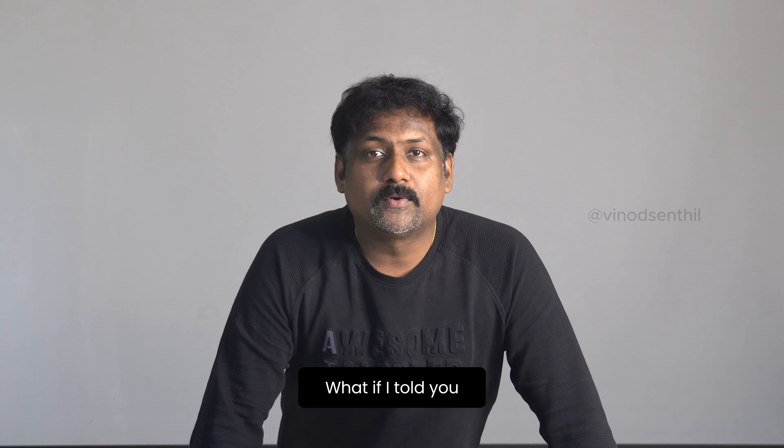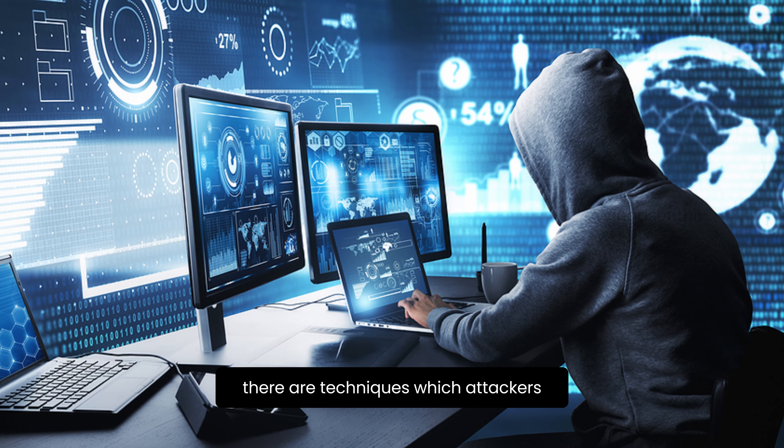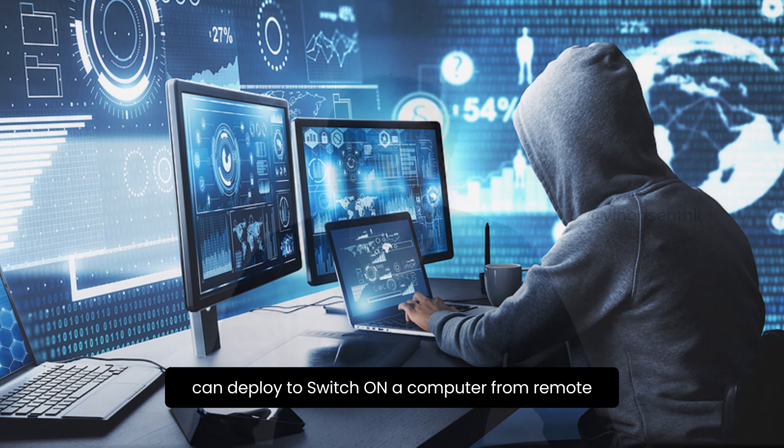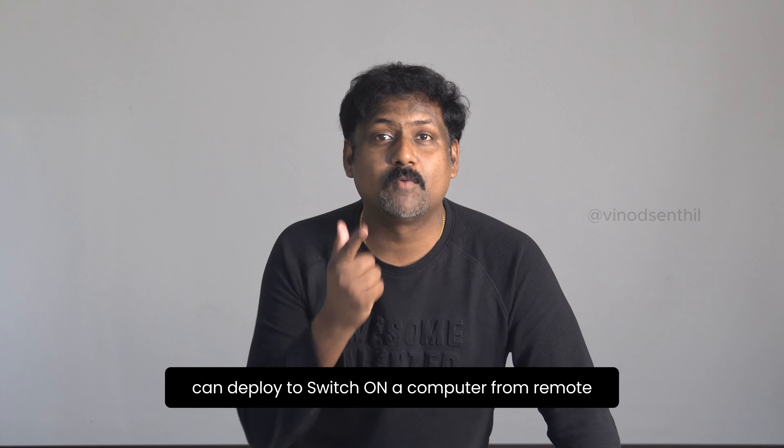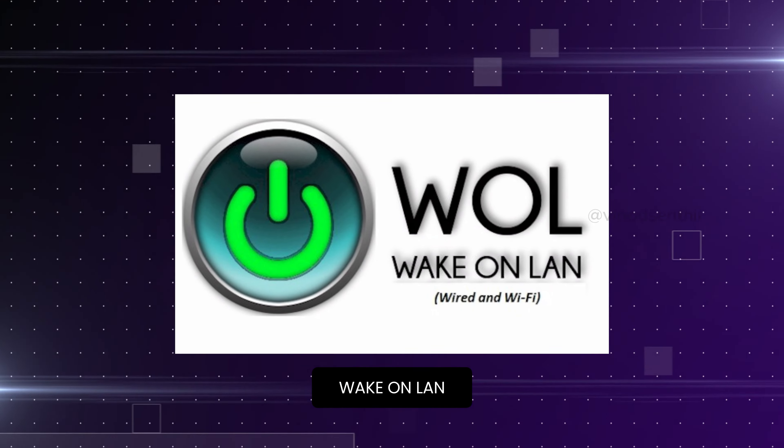What if I told you that even if your system is powered off, there are techniques which attackers can deploy to switch on a computer remotely and still compromise it? Yes, there is a popular technique called Wake-on-LAN, otherwise called WoL.